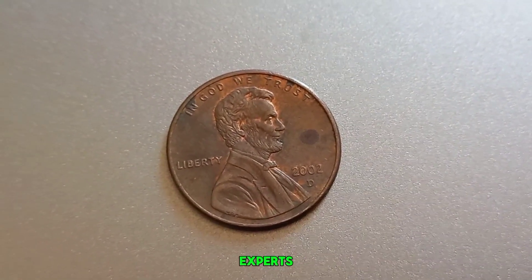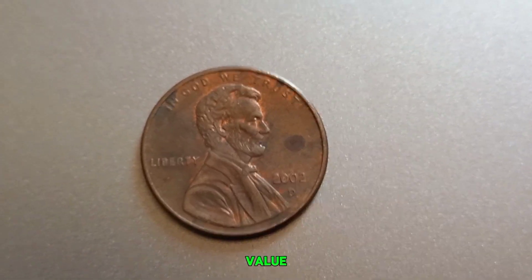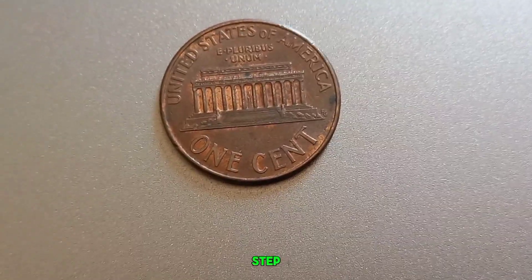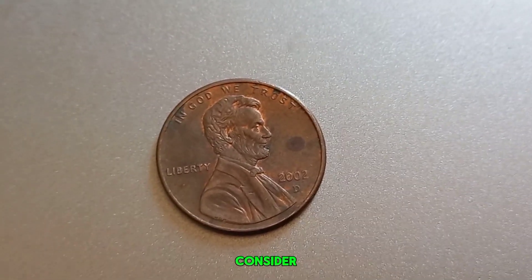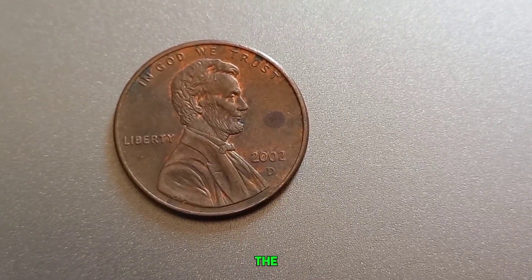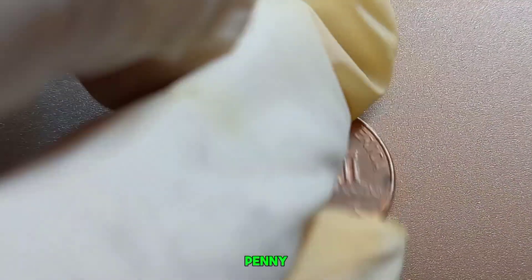There's a myth circulating that a 2002 D-Lincoln penny could be worth millions. While it's true that certain pennies have fetched high prices, such cases are exceedingly rare and often involve unique historical circumstances or extraordinary mint errors. To get a realistic idea of what your 2002 D-penny might be worth, experts note that most standard 2002 D-pennies are worth their face value, but certain mint condition or error coins can be valued higher — typically ranging from a few dollars to a few hundred dollars. Want to see if your 2002 D-penny is special? Look for any errors, check its condition, and consider getting it appraised by a professional. A magnifying glass or jeweler's loupe can help you spot any anomalies. This coin's value in market: $1.1 million.